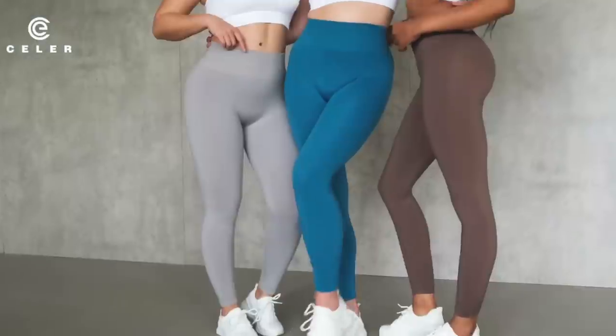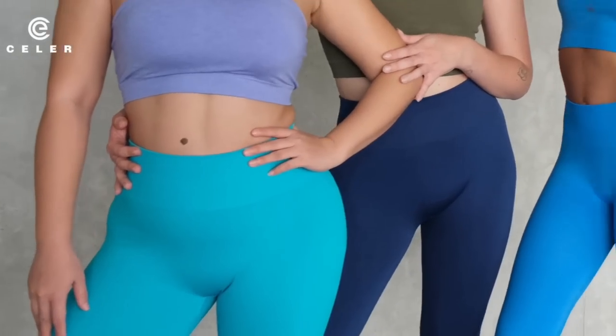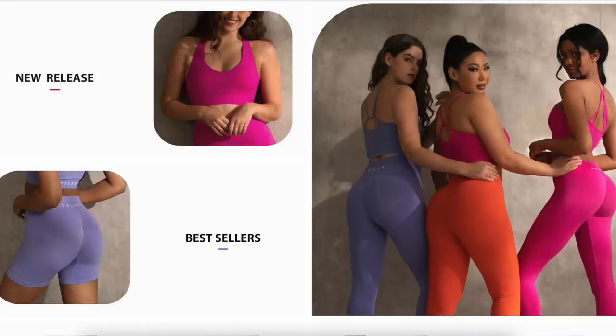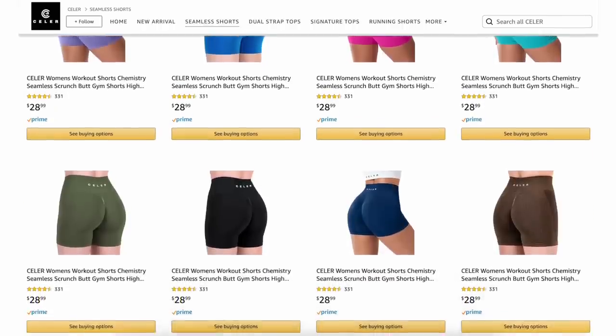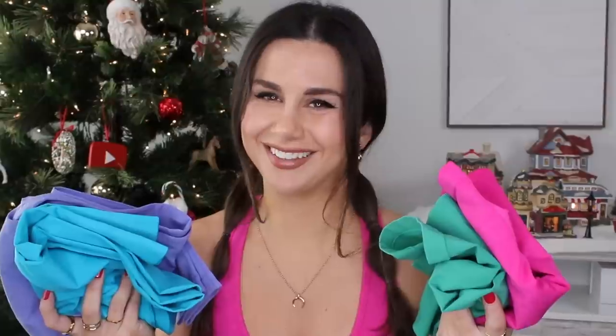This video is brought to you in part by Seller. You may have heard of them — they're actually a huge Amazon brand. Just going through their Amazon site, they have a nice variety of different colors, lots of vibrant colors. They're a really cool activewear brand to look into, and the prices are extremely affordable, especially their seamless line. Today I wanted to share some of their shorts and leggings — totally spring and summer vibes.